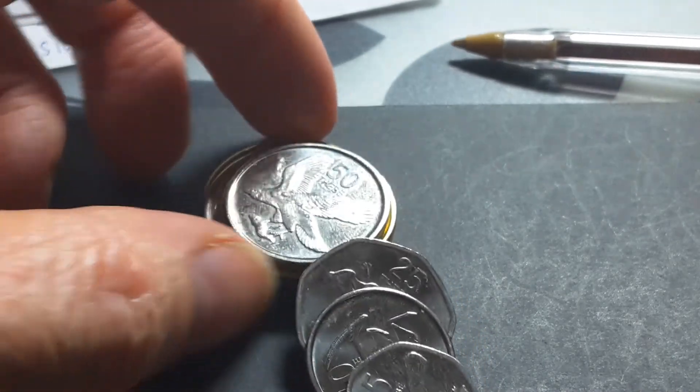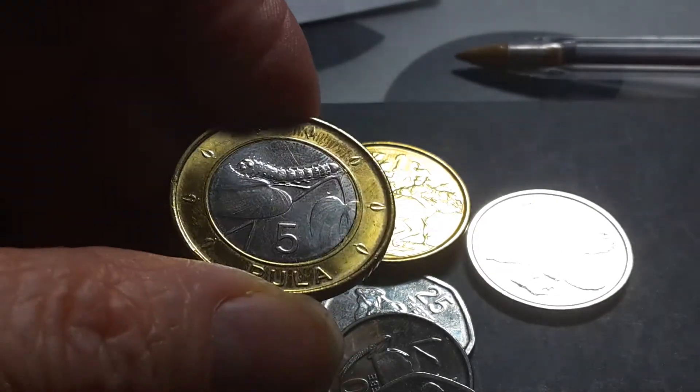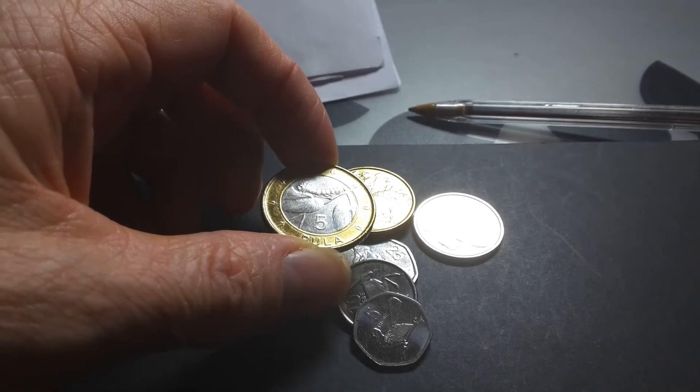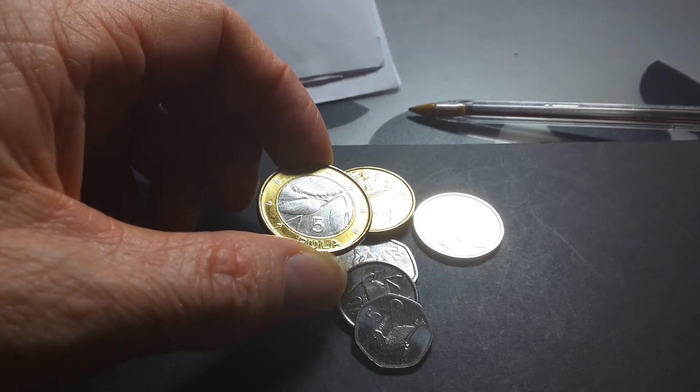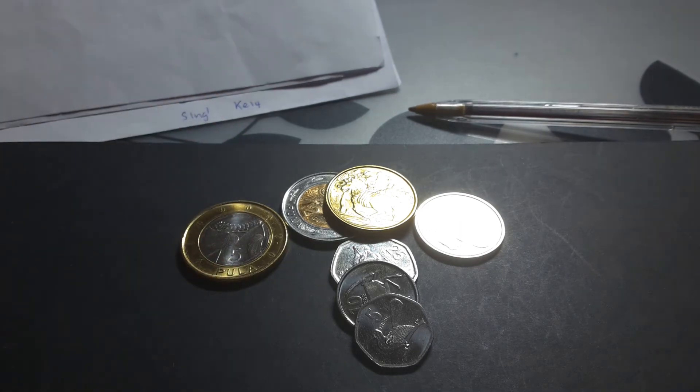Those are the coins of Botswana. Quite frankly, if you are going to see counterfeit coins, most likely they will be in the higher denominations — the 2 and 5 Pula.